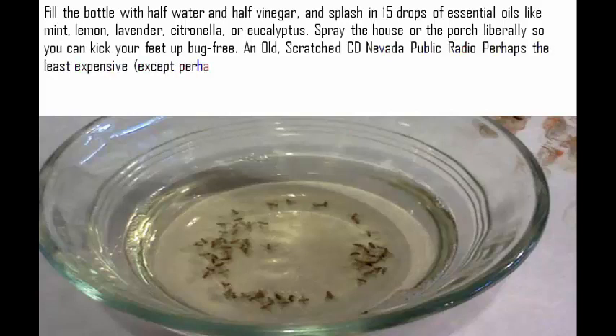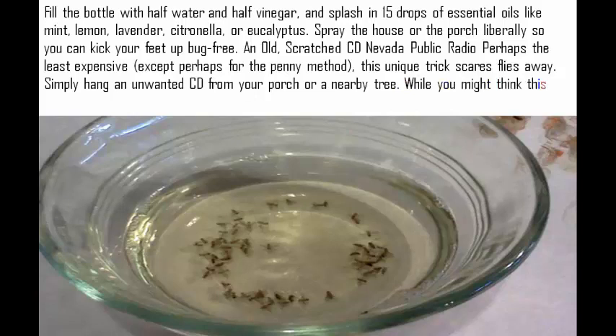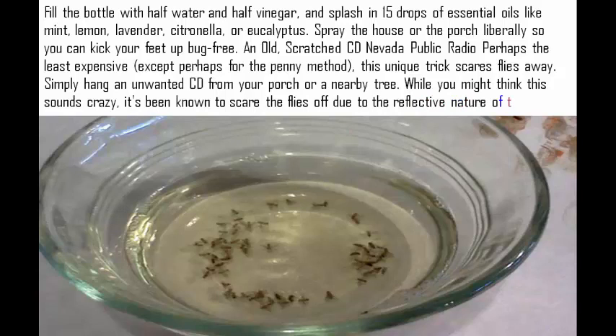An old, scratched CD. Perhaps the least expensive method, except perhaps for the penny trick, this unique approach scares flies away. Simply hang an unwanted CD from your porch or a nearby tree. While you might think this sounds crazy, it's been known to scare flies off due to the reflective nature of the CD.